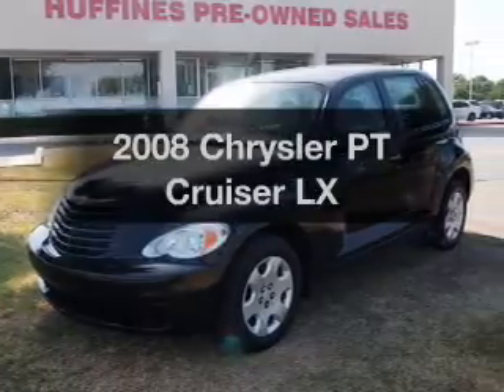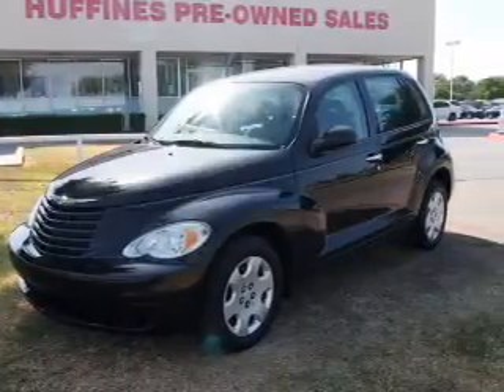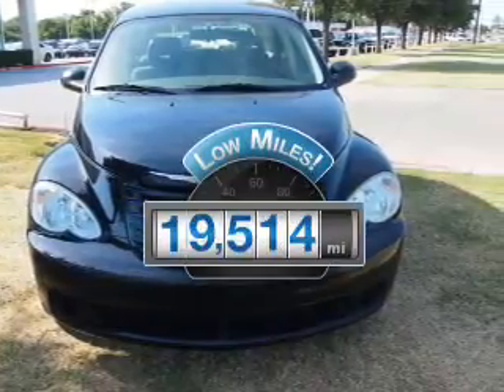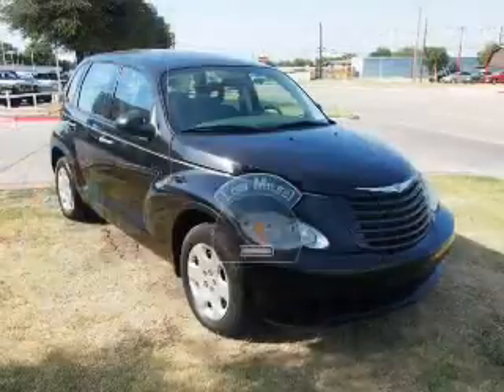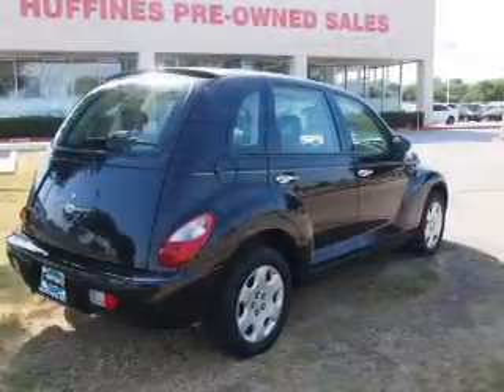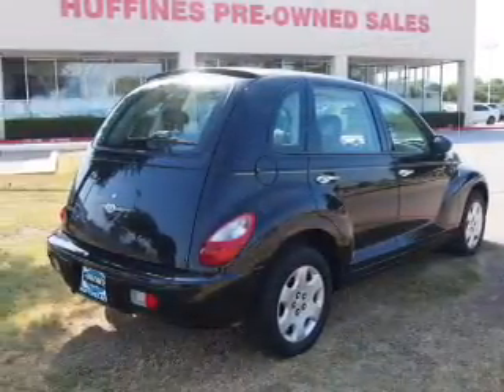Check out this 2008 Chrysler PT Cruiser. This is the set of wheels you've been looking for. Get more for your money with this vehicle that features low mileage and dependability. With an efficient four-cylinder engine, the powertrain includes front-wheel drive that responds smoothly to its automatic transmission.